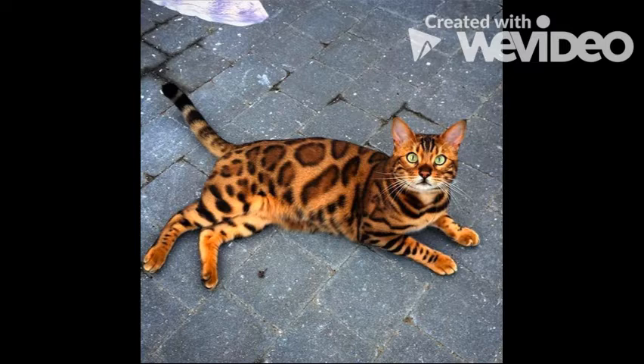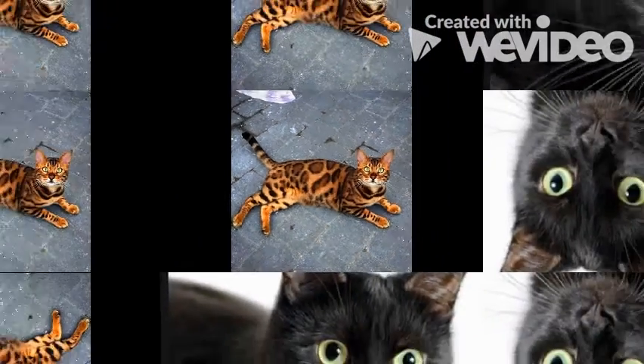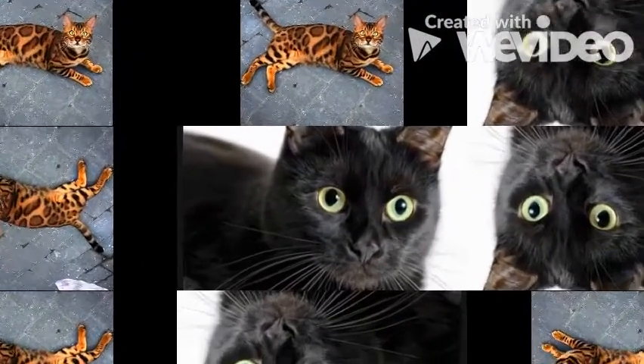The first cat I want to talk about is a Bengal cat. Bengals have spots on their sides and backs that almost make them look like cheetahs. They also have long, thick tails and are pretty muscular. These are the characteristics that make Bengals, Bengals.